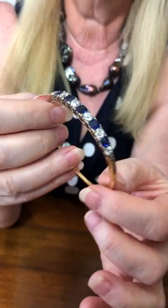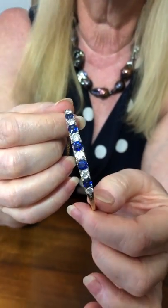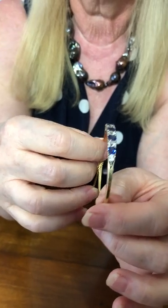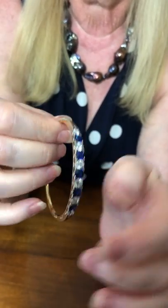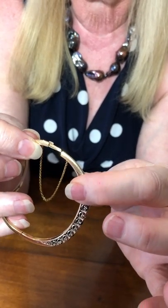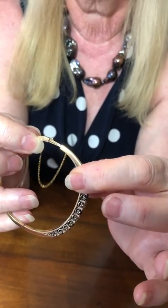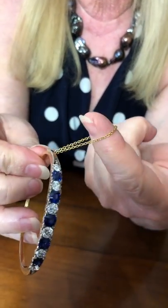This is Victorian work at its finest. The bracelet has been kept in fantastic condition — it's been really loved and looked after. It has a box clasp on the side that just clicks in, and it has a security chain.